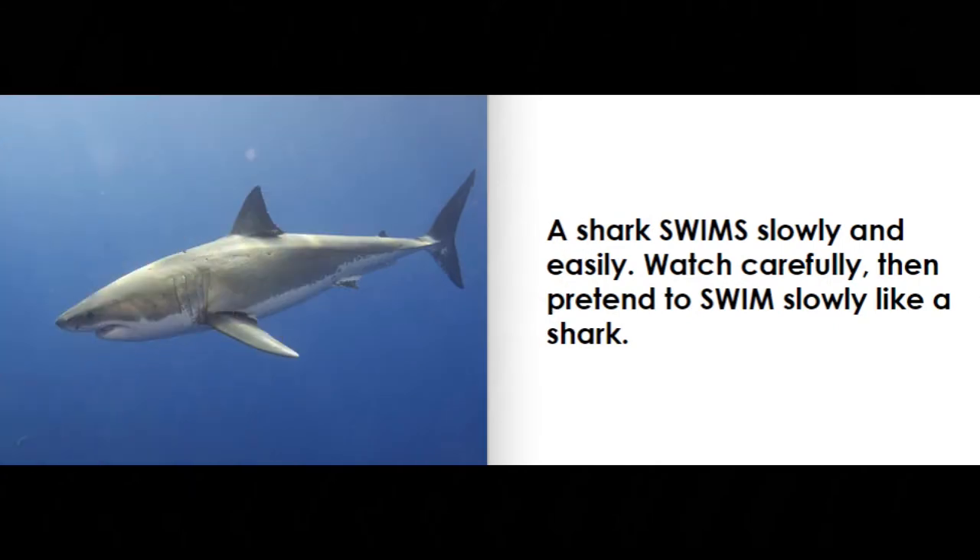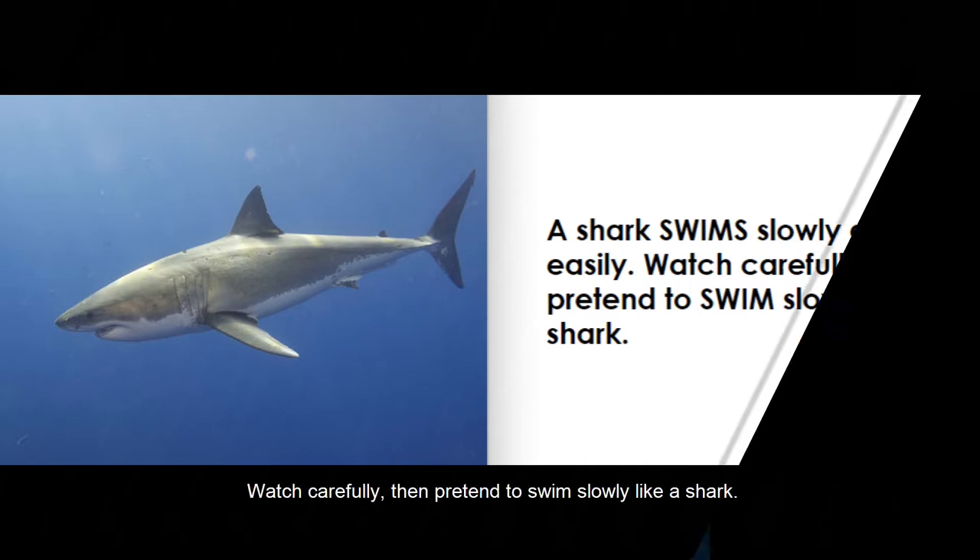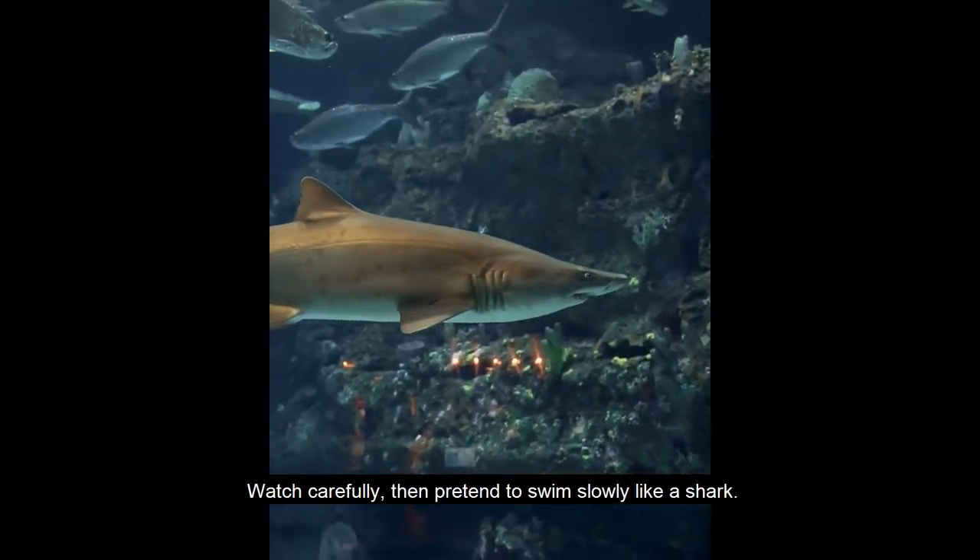A shark swims slowly and easily. Watch carefully, then pretend to swim slowly like a shark.